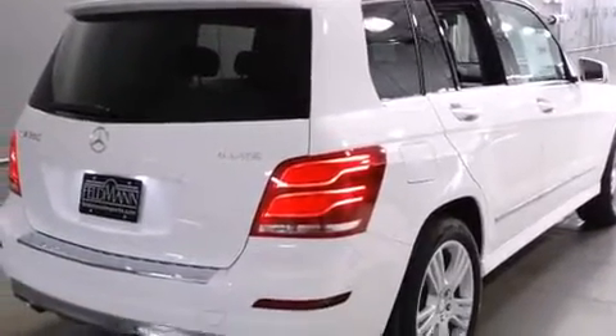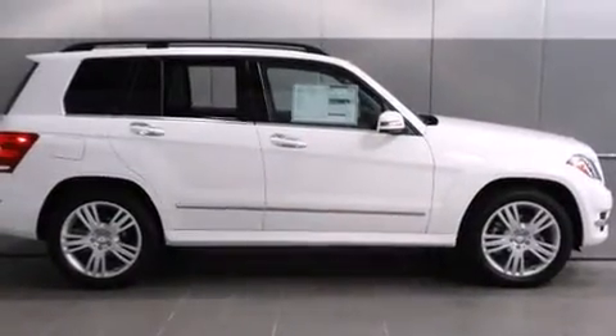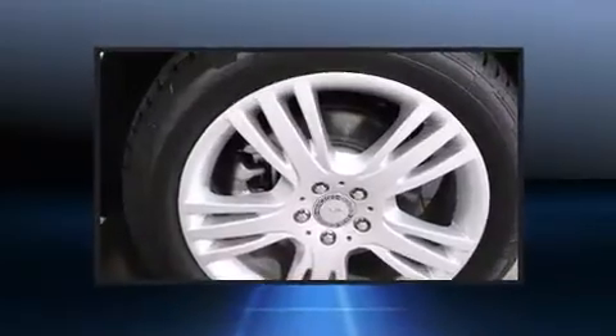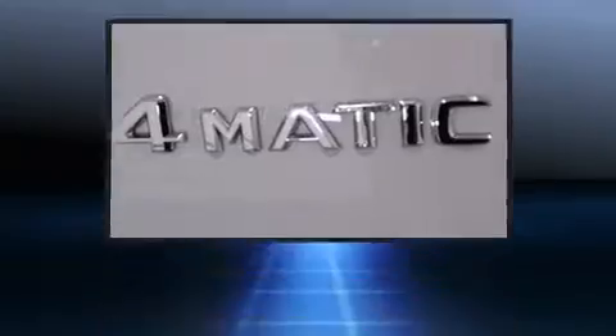Mercedes-Benz infused the interior with top shelf amenities such as adjustable headrests in all seating positions, heated seats, front fog lights, turn signal indicator mirrors, rear wipers and power front seats.